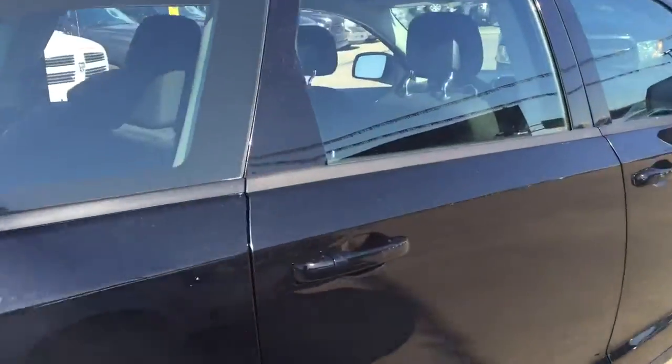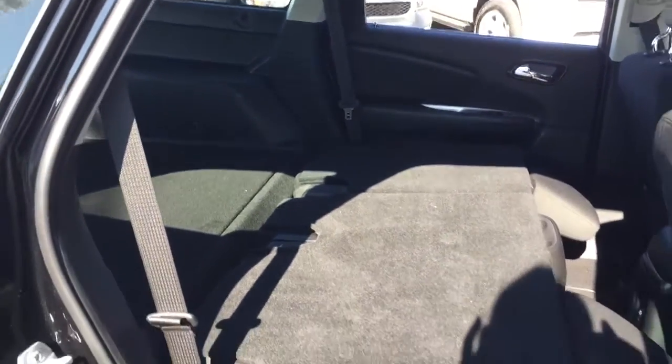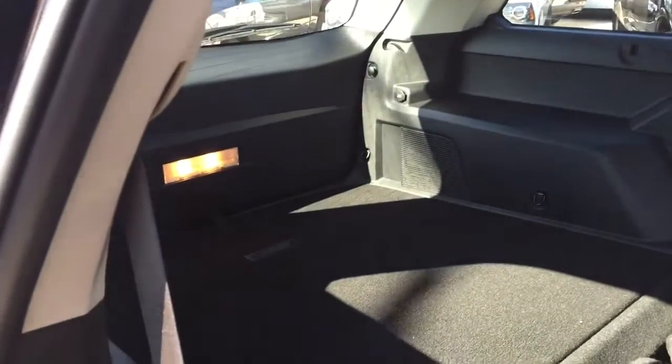I will fold this seat down for you as well so you can get a better look. See just how flat it folds — it gives you plenty of space if you need to extend your trunk space. The seat also moves forward and back.